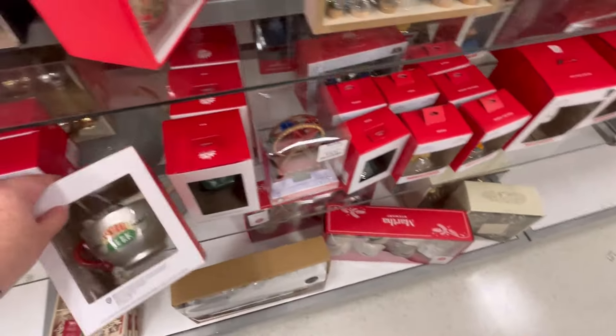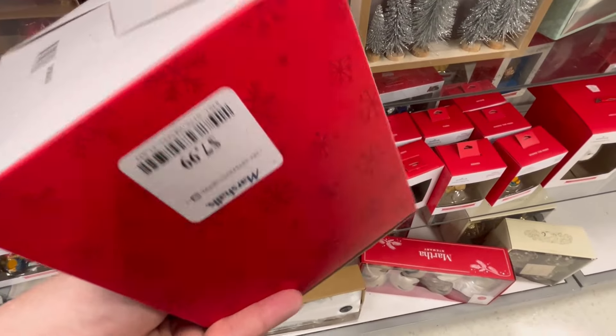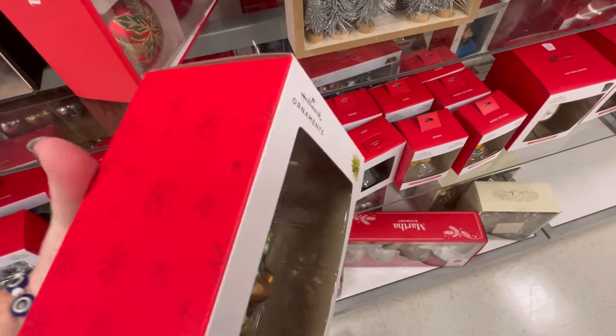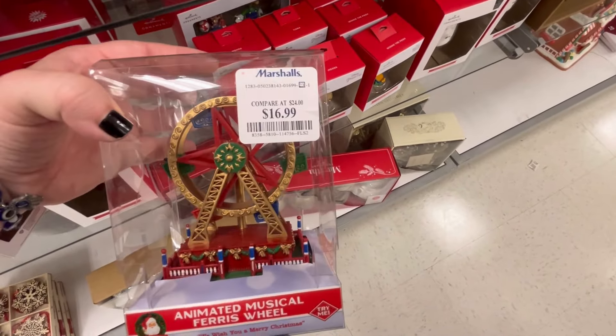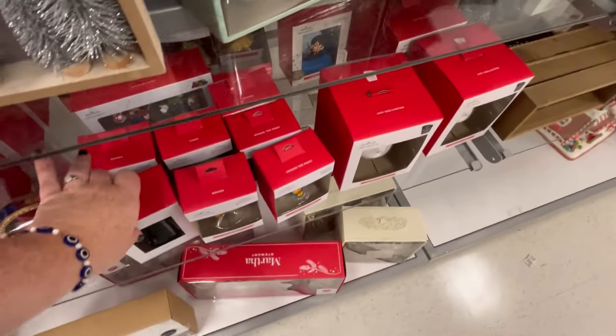I love seeing these Hallmark ornaments in the stores — they're only $8 here, which is a pretty decent price. Look at Max, he's so cute! They also have this random piece that looks like a ferris wheel that makes noise and stuff — that'd be really cute if you have a village going on.